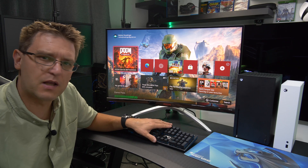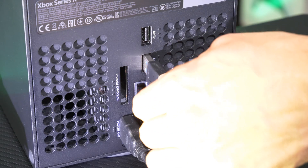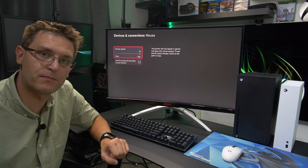Connecting my wired keyboard and my Logitech G305 to the Xbox was quite simple — just connect the dongle and the cable and you're good to go. No driver installation is necessary; everything is plug-and-play.